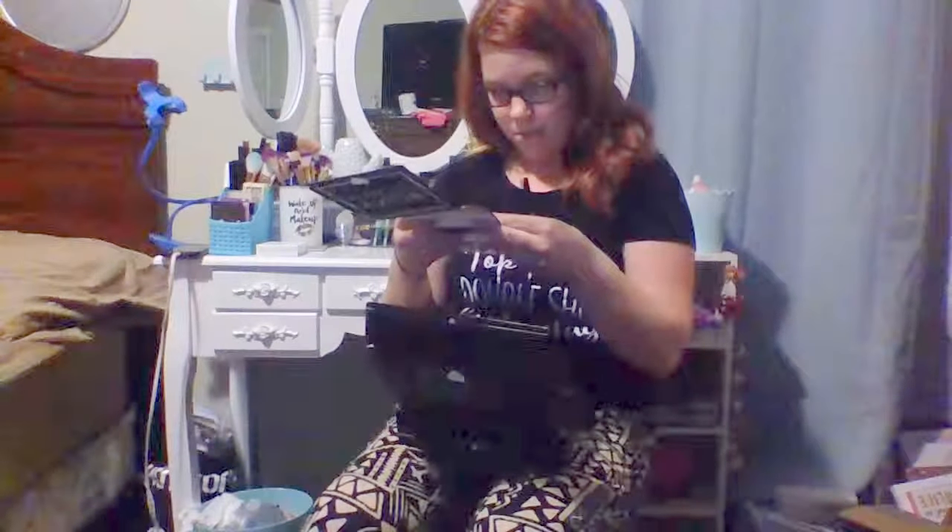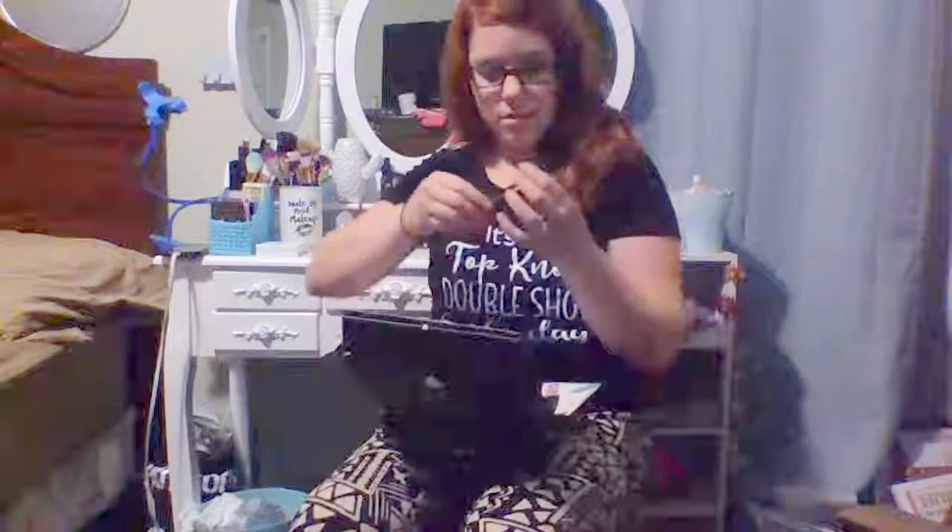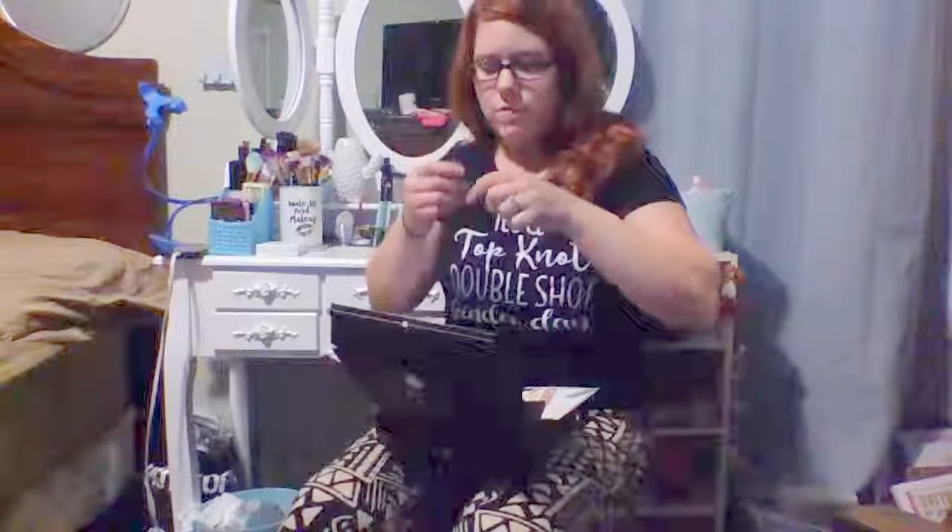The next item is this waterproof eyeliner pencil and it retails for $5. I'm not sure — it's gray. I think I remember someone saying they had one that was blue, so I'm assuming there are different colors out there.